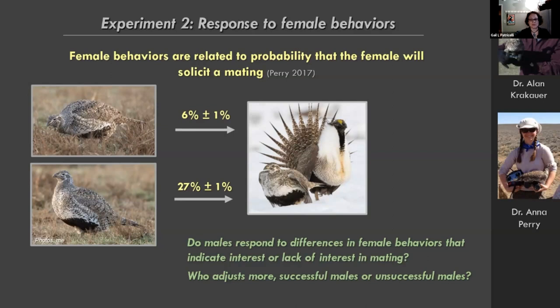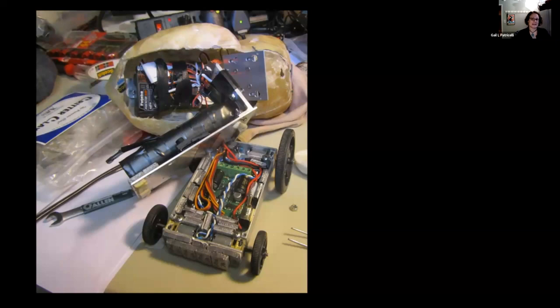That led to the question: can males learn something by paying attention to female behavior that might affect how they invest their effort? We asked whether males respond to differences in female behavior that indicate interest or lack of interest in mating, and then which males — successful or unsuccessful — adjust more. Either could go either direction: the most or the least successful males could be paying the most attention to these signals.